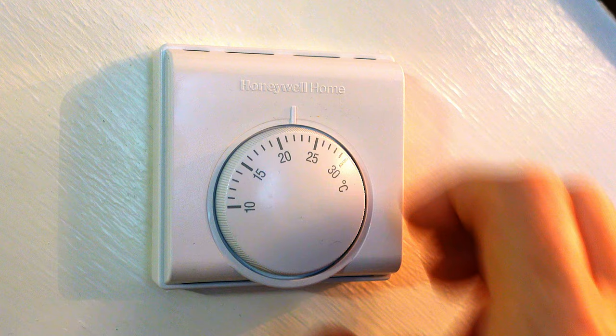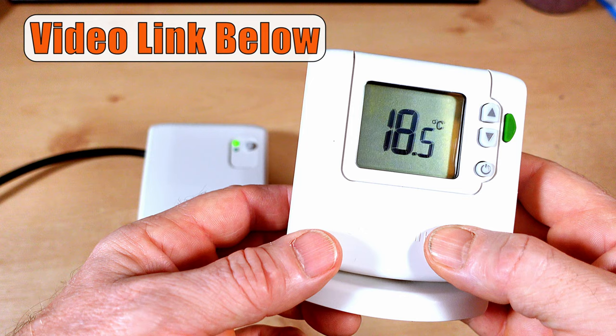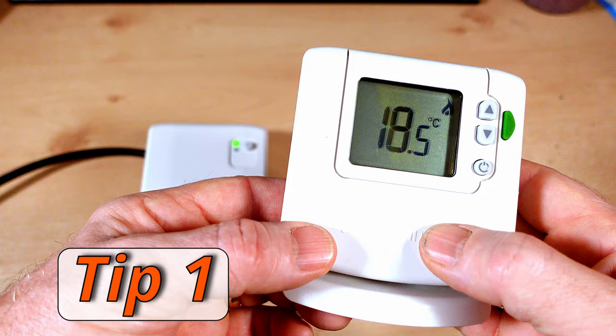These days it's really easy to fit a room thermostat because you can get wireless controls like the Honeywell DT92E — a wireless room thermostat where the receiver unit just wires into your boiler or controls, and you can take the thermostat anywhere you like in the house. So that was tip number one: turn down your room thermostat.